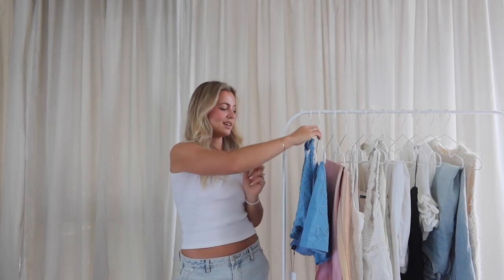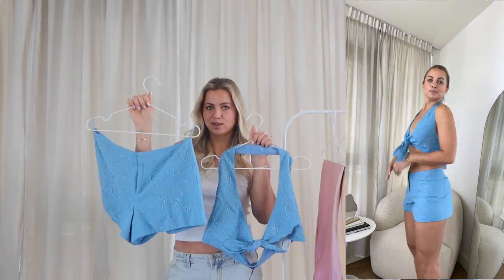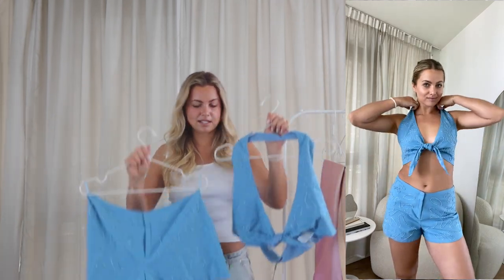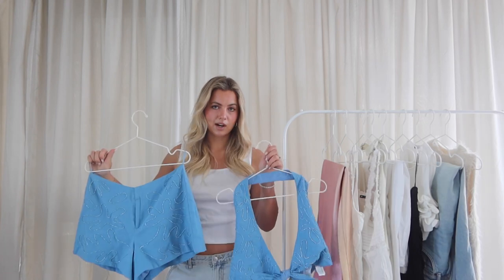Kicking things off with one of my favorite outfits from this haul — it's this blue set. It has like little beaded details and kind of a flower print. This is a little halter top that you can tie, and then these little matching shorts — they've got a little pocket on the butt. I got a size medium in both pieces and they fit really well.